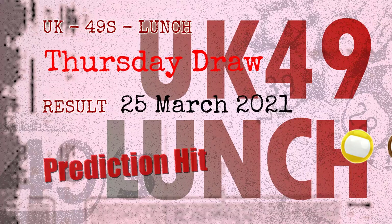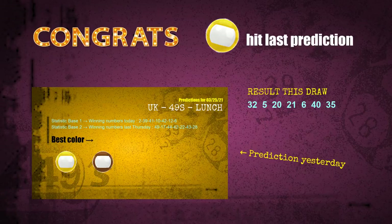Congratulations to friends who bet on yellow balls and brown balls — yellow balls are hit, brown balls are hit. Congrats to all winners. We will tell you how to find out winning numbers of the next draw step by step.